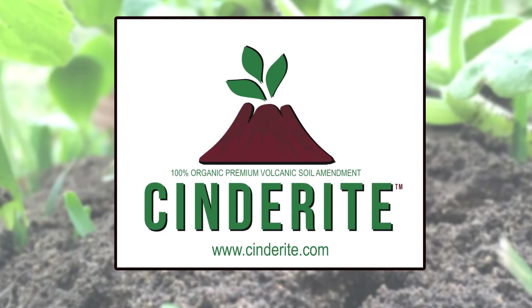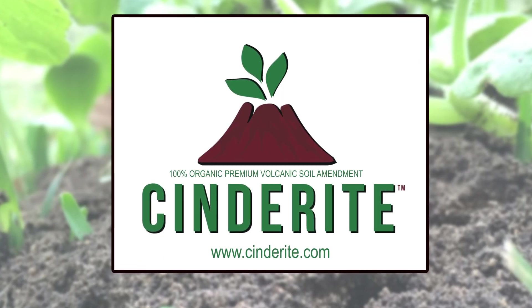Do your plants a favor and grow it right with Cinderite. Talk to your local nursery or soil provider, or order Cinderite online today.